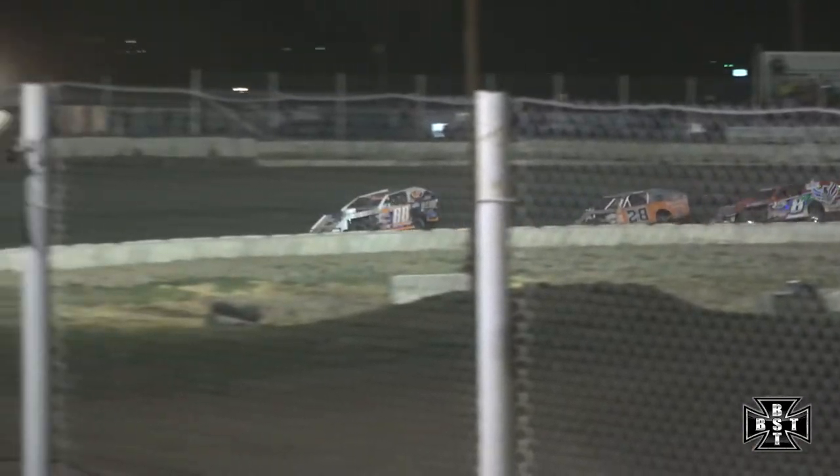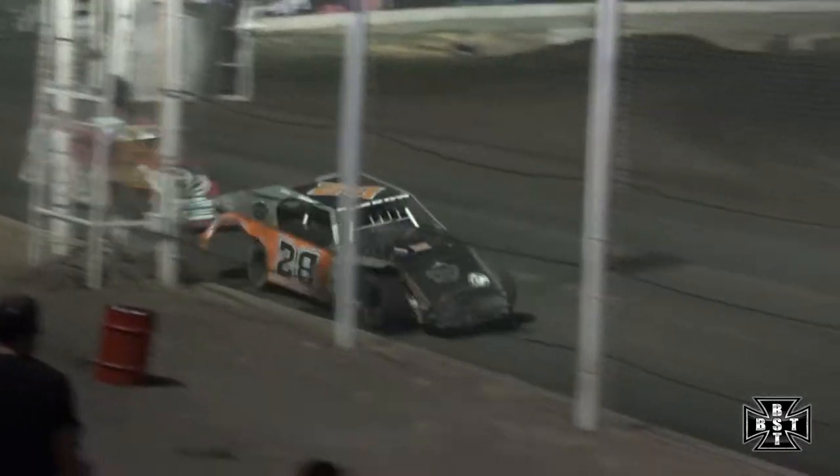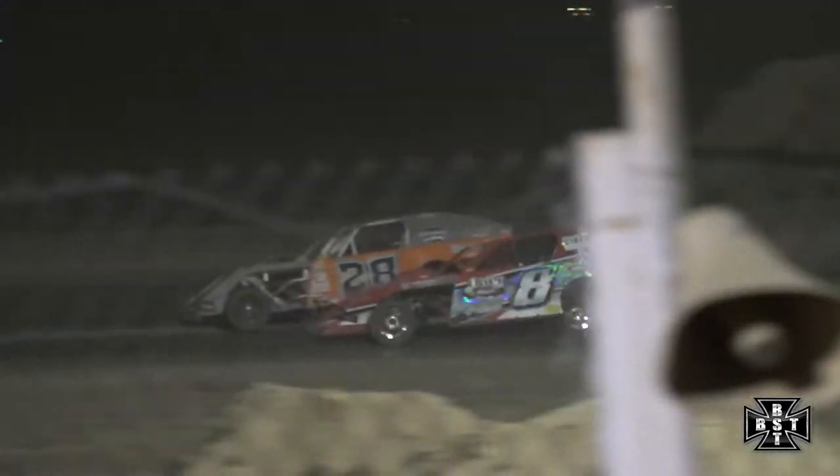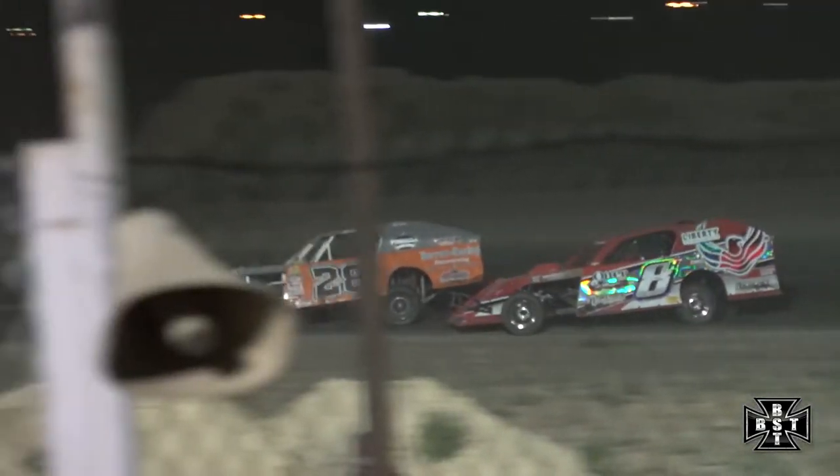Frenier continues to lead with John Hanson on his back bumper. John Burrow Jr. — the 8H of Hanson goes to the inside, looking for that third spot. Again Hanson to the inside, door to door, as they work through corners 3 and 4. Jeremy Frenier driving away from second place runner Corey Cox — almost a full straightaway advantage.